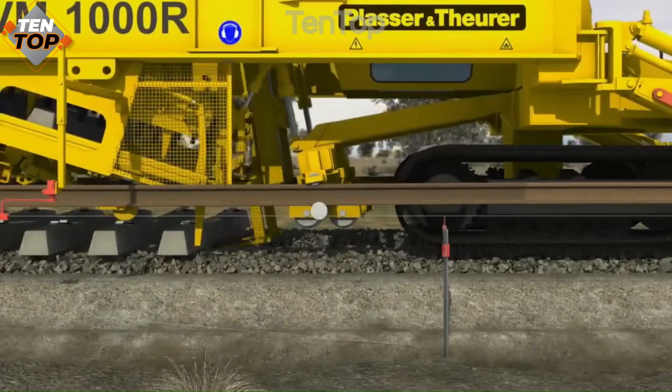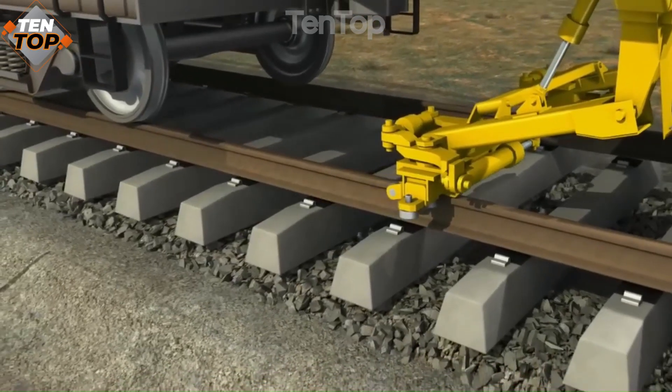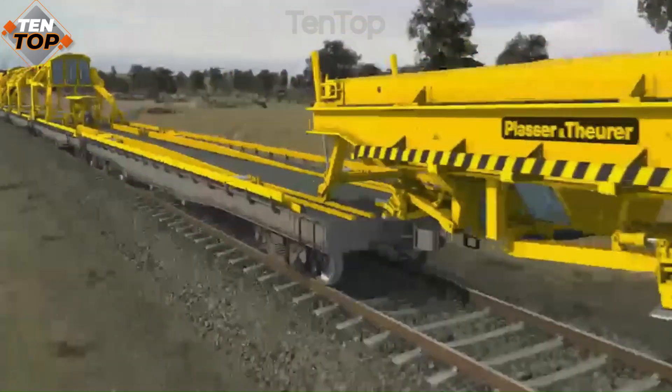It can carry up to 48 rails and 600 sleepers and has a hydraulic system that can adjust the track alignment and level. SVM-1000 was developed by an Austrian company and is based on a modular concept.